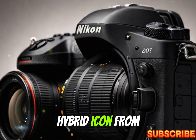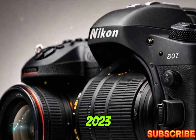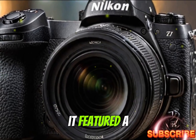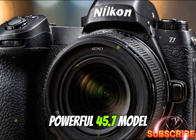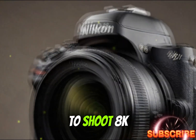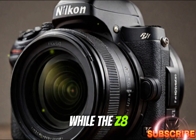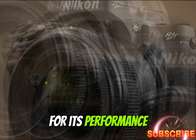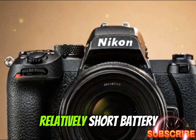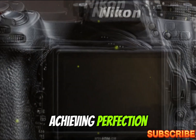Evolution of a Hybrid Icon: from Z8 to Z8 II. The original Nikon Z8, released in 2023, was essentially a more compact version of the flagship Z9. It featured a powerful 45.7 MP stacked CMOS sensor, ultra-responsive autofocus, and the ability to shoot 8K video — all packed into a smaller and more affordable body. While the Z8 was widely celebrated for its performance, it wasn't without its flaws. Issues like overheating during long video recordings, relatively short battery life, and oversized RAW file outputs kept it from achieving perfection.